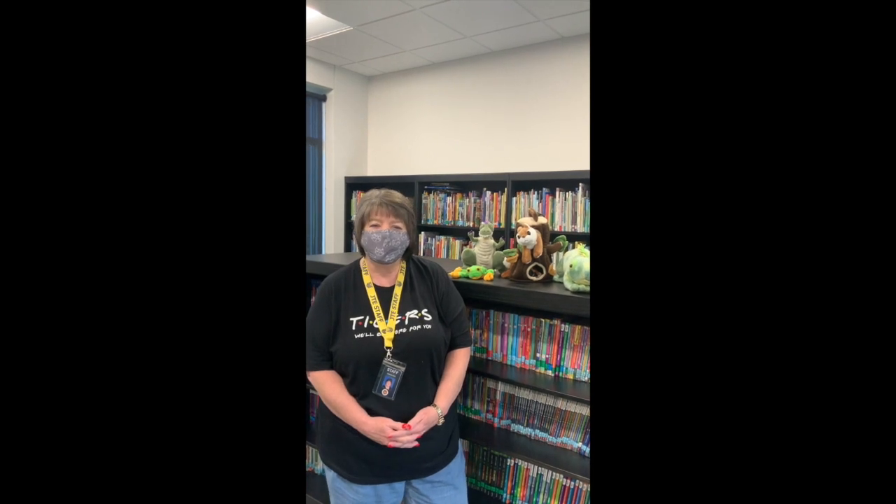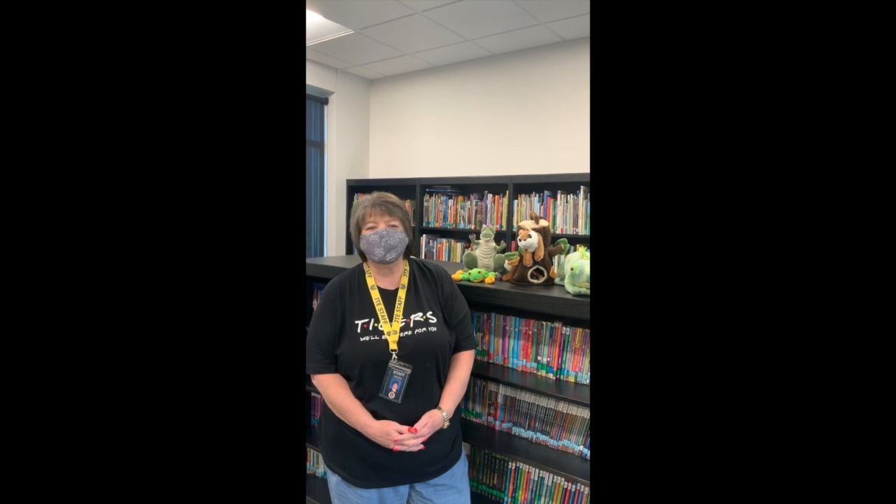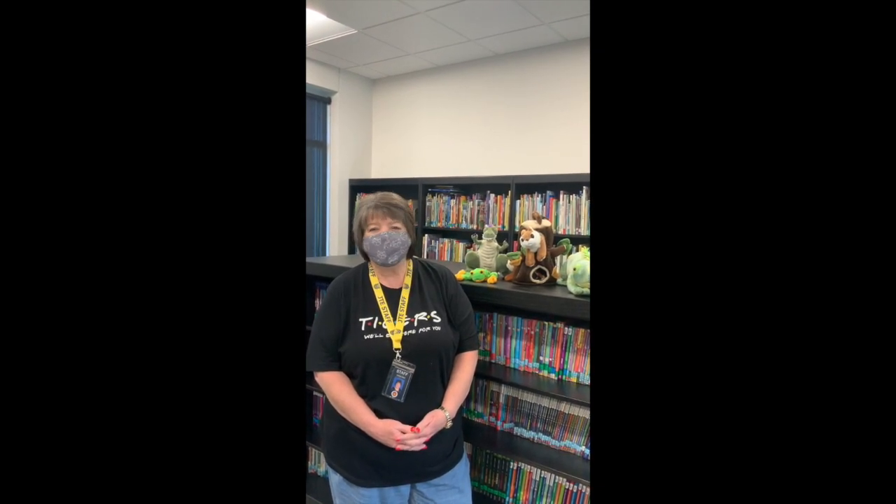Mrs. Harp here in the library. I can't wait to see you — come in and check out books, which we are definitely going to be reading this year. In the library, we're going to stay six feet apart. We have a brand new hand sanitizer machine in the library that we're going to use before and after. When you turn your books in, we're going to keep those put apart for about a week, then we'll get those back out so they have time to be safe for everybody. There's going to be a lot of fun in the library, and even though some things are new, the books are just the same. See you soon.